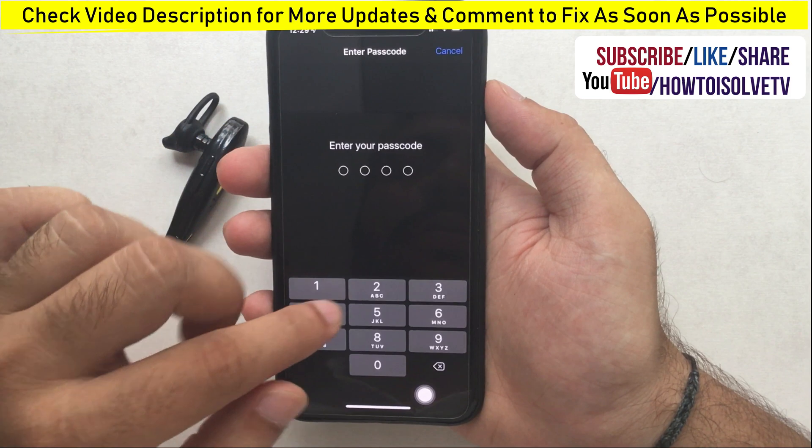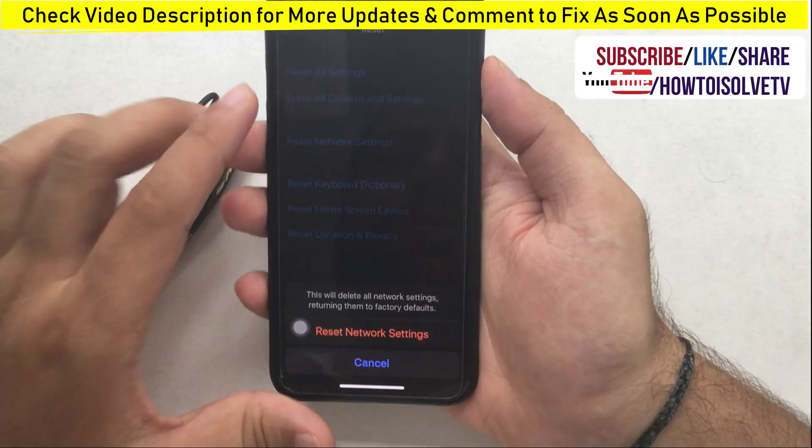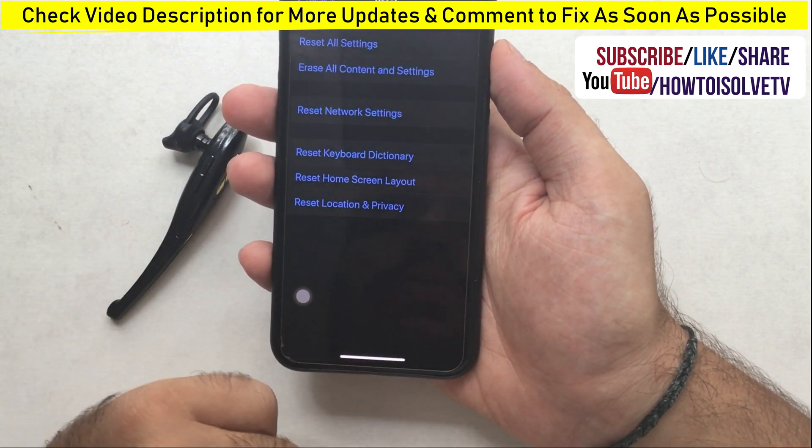If that is still not helpful, hard reboot your device and follow the next step. Hard reboot your iPhone and then try to pair with the Bluetooth device again as shown earlier in this video.